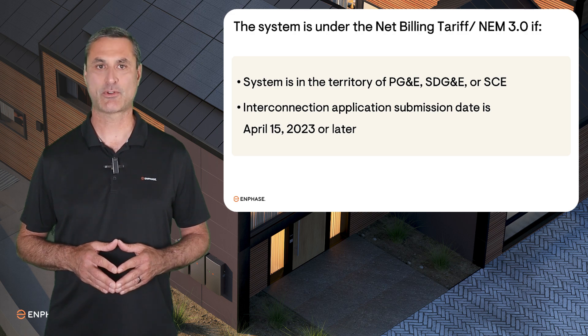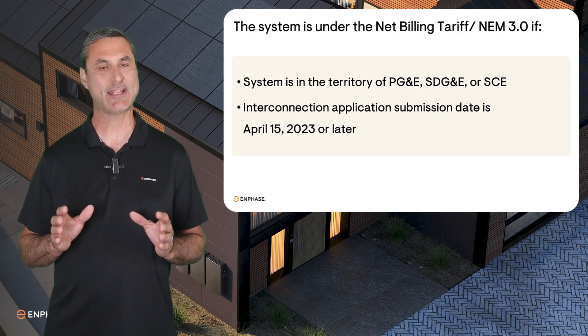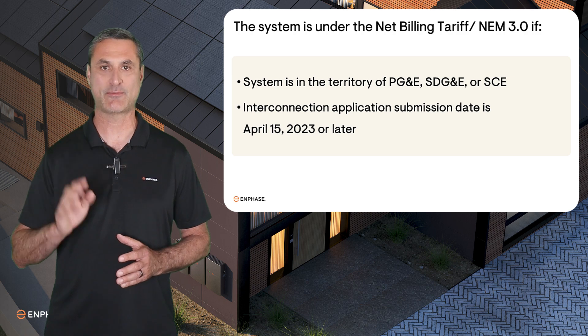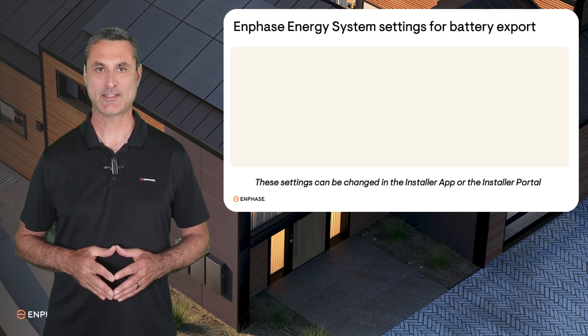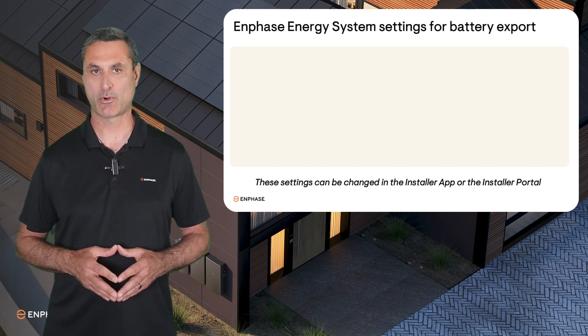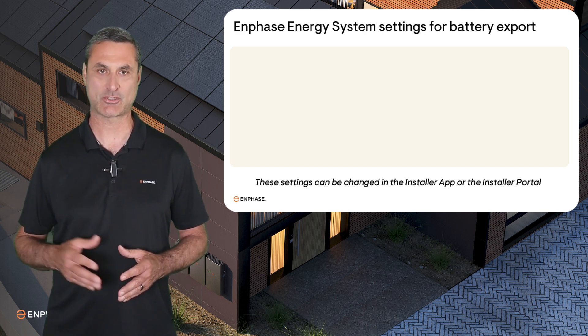If you have confirmed that the Interconnection Application indicates battery export, you must update four important settings of the Enphase Energy System. This can be done with either the Installer App, also known as ITK, or with the Installer Portal, also known as Enlighten Manager.